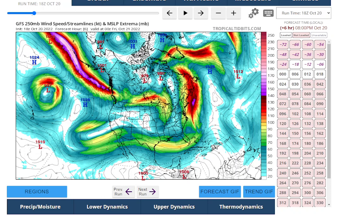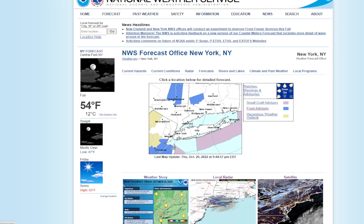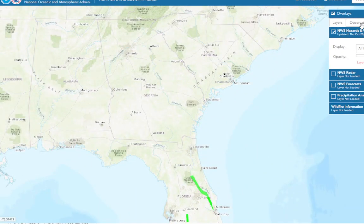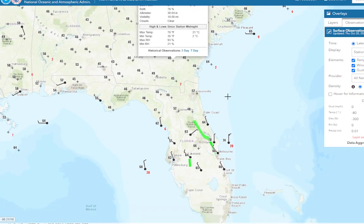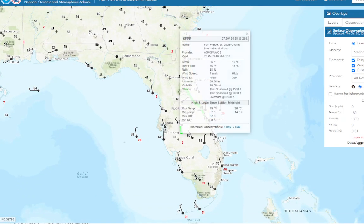Looking at current conditions in Florida and the southeast — 40s, 45, pretty chilly. In northern parts of Florida, 50s — that is quite chilly. 60s down into Port St. Lucie. Yeah, that's pretty chilly for them. They did get up into the 70s today, but overnight it's dropping to the 50s, which is definitely chilly for them.